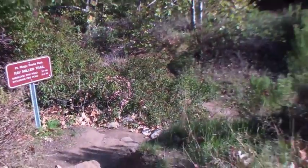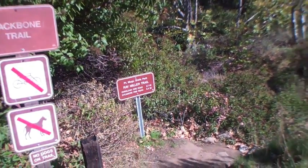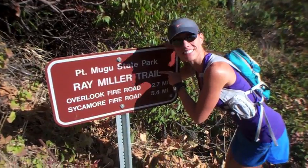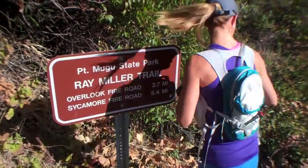More Backbone Trail! I'm on a mission to put together the whole Backbone Trail. There's Point McGoo, the Ray Miller Trail — this is the northernmost segment of the Backbone Trail. Really? You think that's a little much? Let's go!